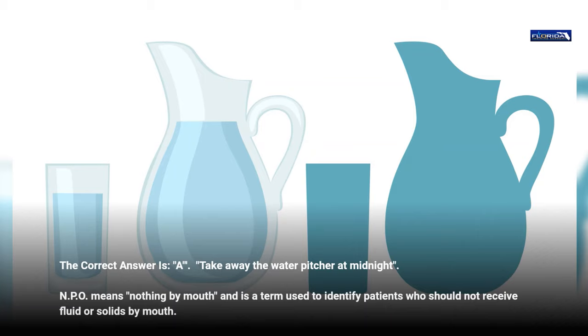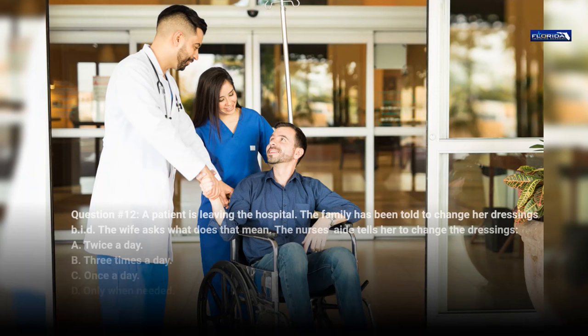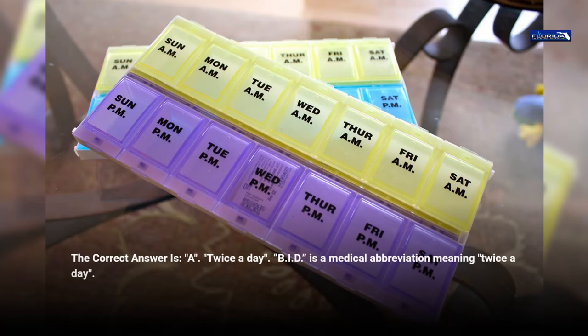Question 12. A patient is leaving the hospital. The family has been told to change her dressings b.i.d. The wife asks what does that mean. The nurse's aide tells her to change the dressings: a. Twice a day. b. Three times a day. c. Once a day. d. Only when needed. The correct answer is a, twice a day. B.i.d. is a medical abbreviation meaning twice a day.